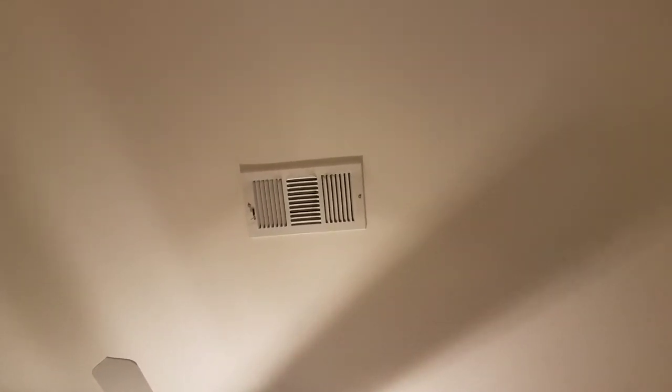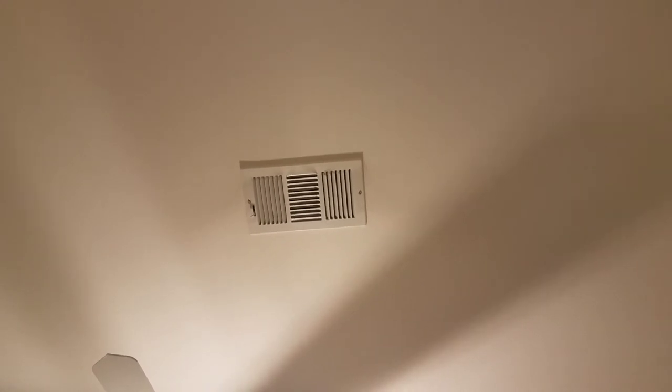Let's see, I forgot to show you this — there's an air vent up there. It's not big enough for me to get into. Not even Sadie can get in there, unfortunately.